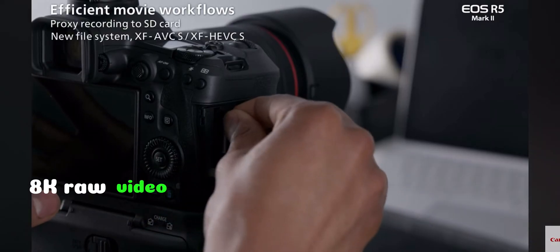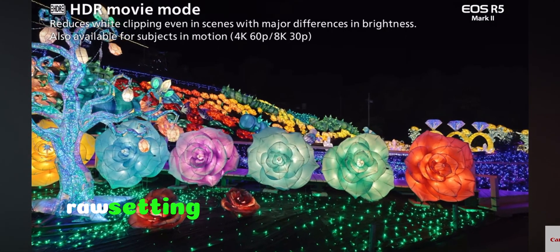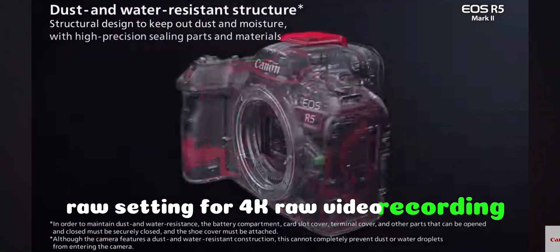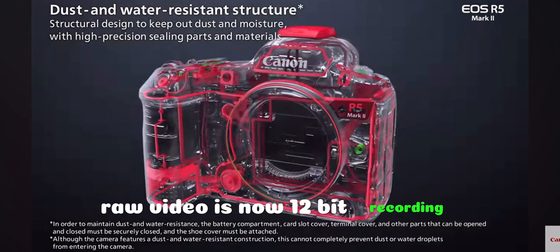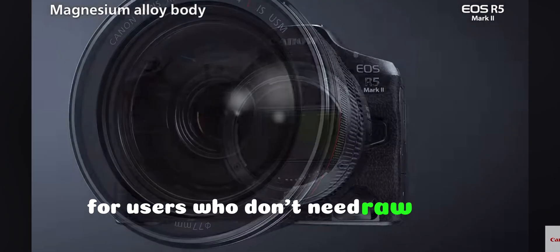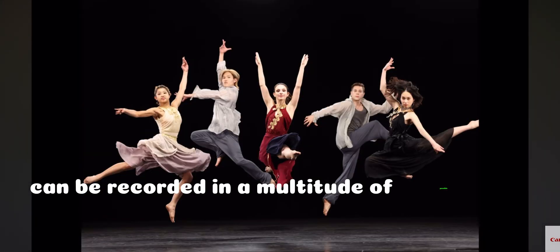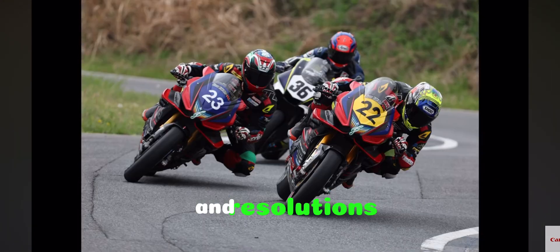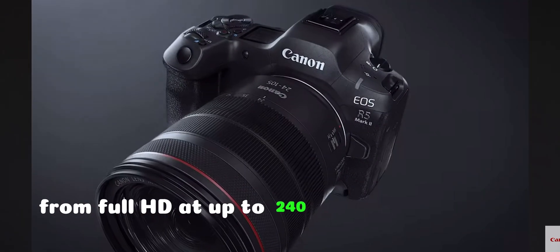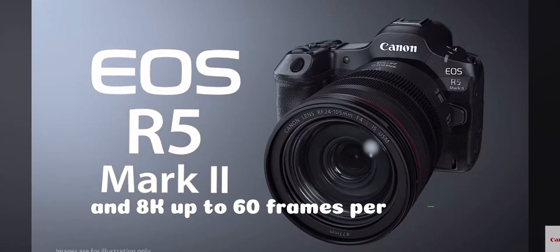8K RAW video can be recorded at 8K resolution, and there is now an S-RAW setting for 4K RAW video recording. RAW video is now 12-bit recording for an even greater range of tonalities. For users who don't need RAW video, MP4-type video can be recorded in a multitude of file types and resolutions — from Full HD at up to 240fps, 4K at up to 120fps with sound, and 8K up to 60fps.